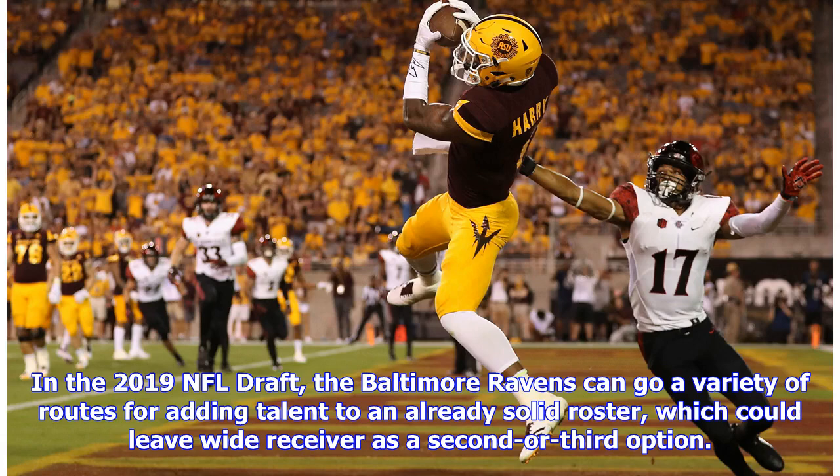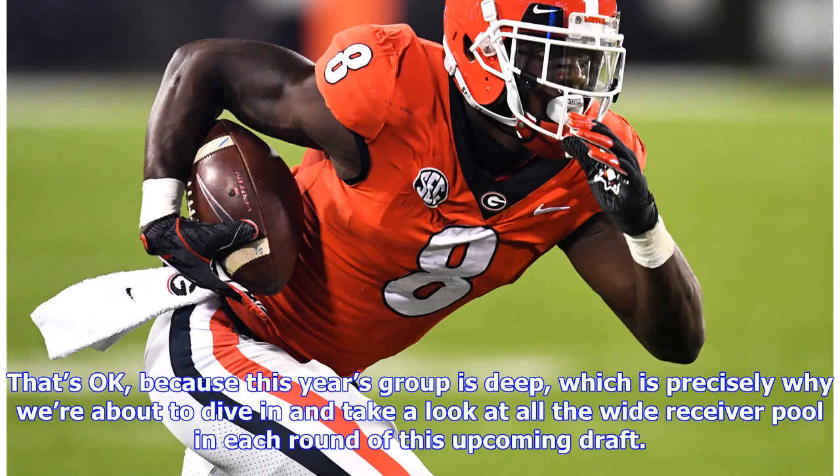In the 2019 NFL draft, the Baltimore Ravens can go a variety of routes for adding talent to an already solid roster, which could leave wide receiver as a second or third option. That's okay because this year's group is deep, which is precisely why we're about to dive in and take a look at the wide receiver pool in each round of this upcoming draft.